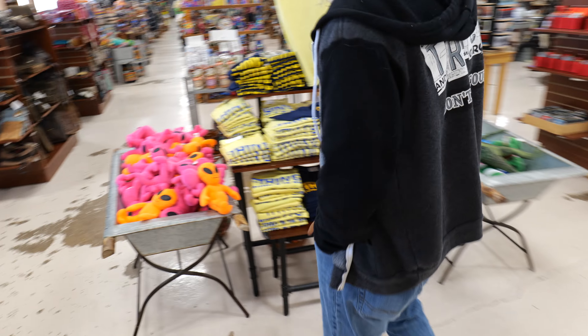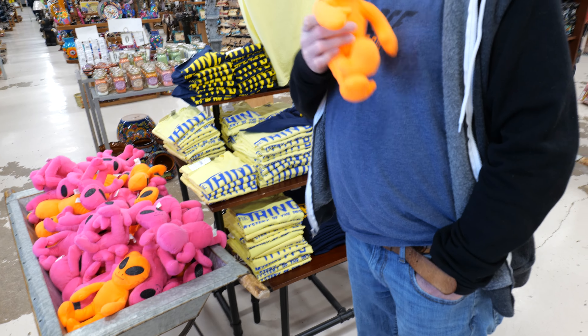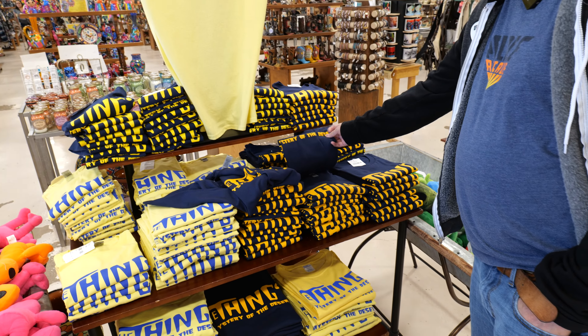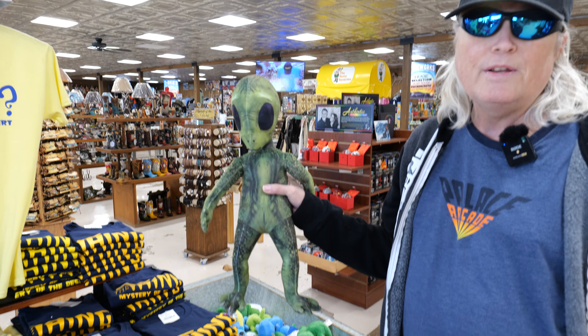All right, so we're in the gift shop. Right now you've got little plush aliens you can take home and snuggle with and all that fun stuff. And look at this — we've got some shirts. This is cool. 'Mystery of the desert.' They got hats, cowboy hats — all kinds of gifts in here.